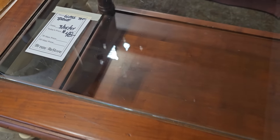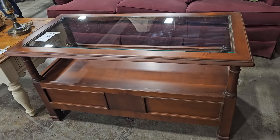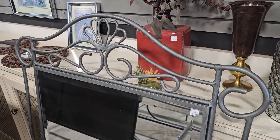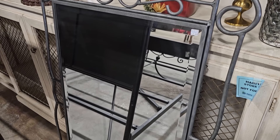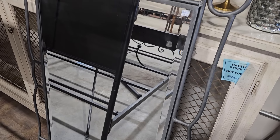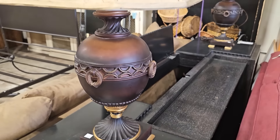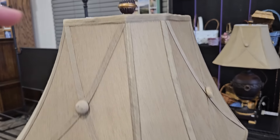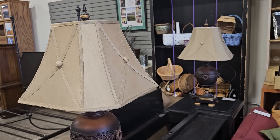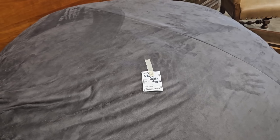Here's a glass top coffee table for $48. Y'all know I love the mirrors at the ReStore — this large mirror is only $25; you know that swirly metal makes me happy. And this lamp is only $24; I really like the shade and the finial. You know I love it when they have pairs of items. And this has got to be the largest bean bag I've ever seen — they've got it here for $100.